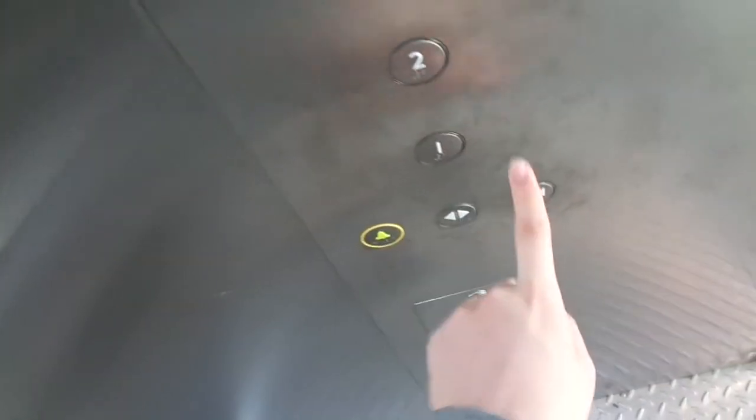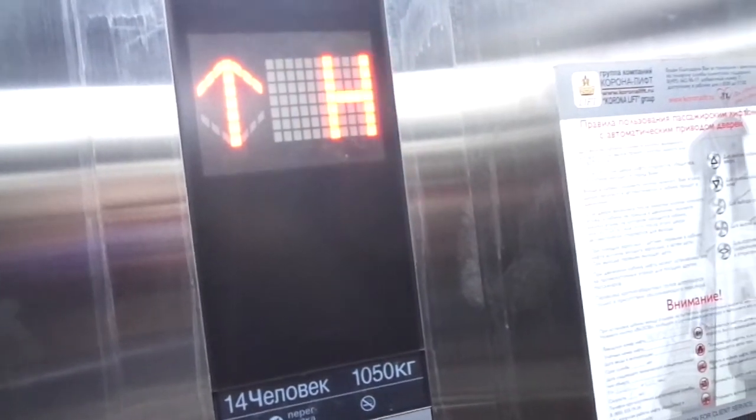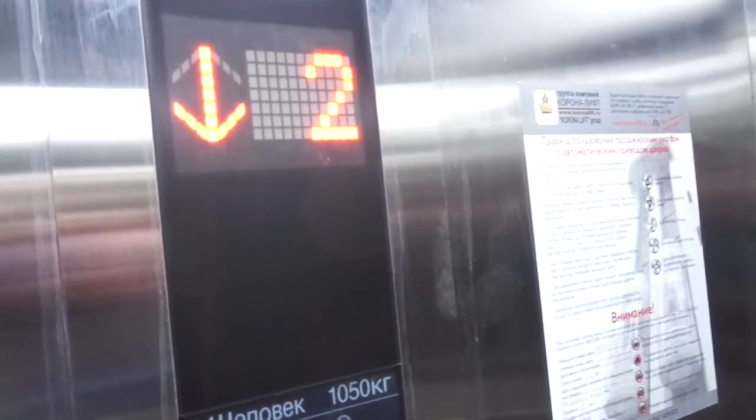Another ride. That's a button beep. First floor. Second floor.